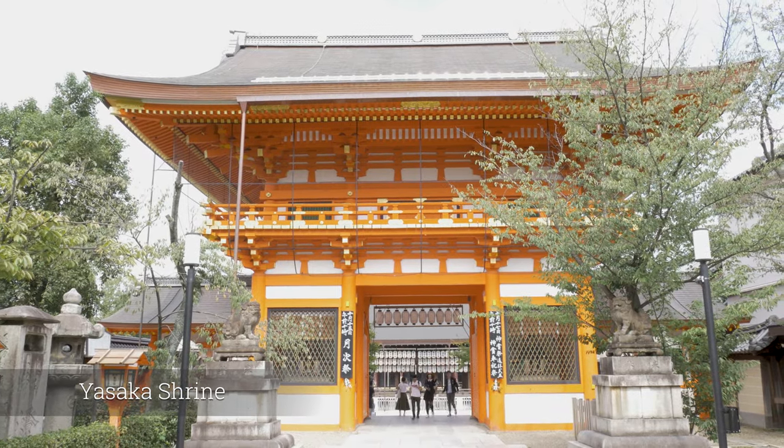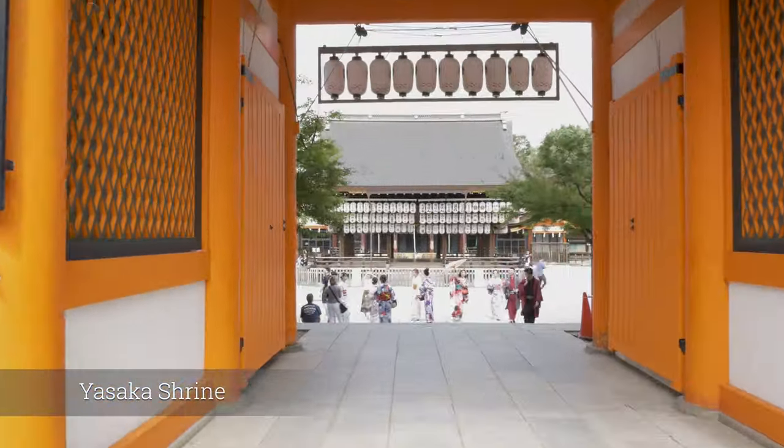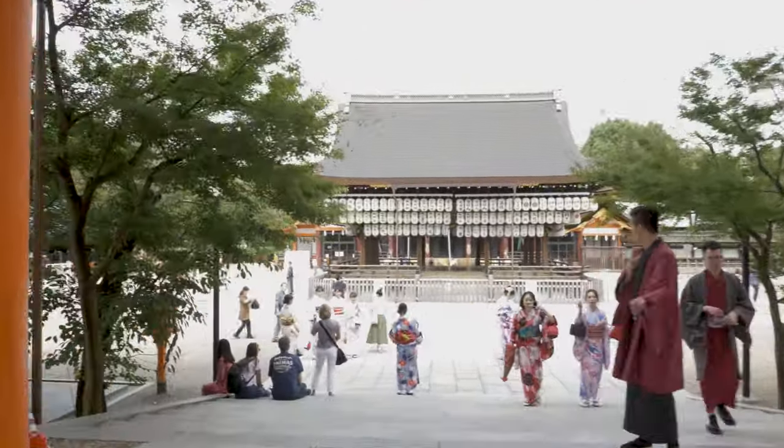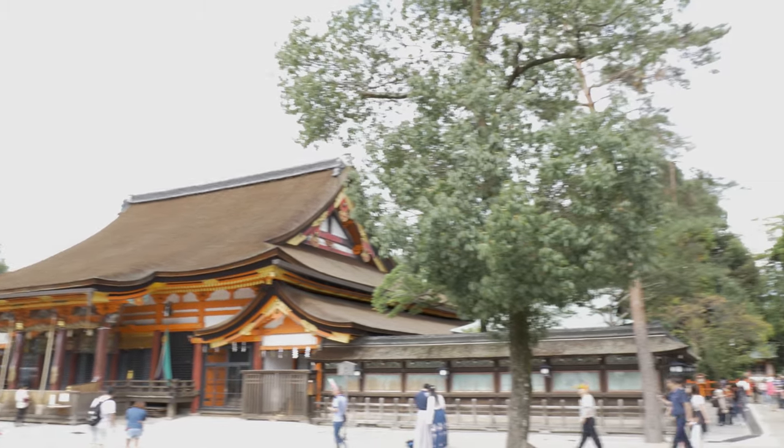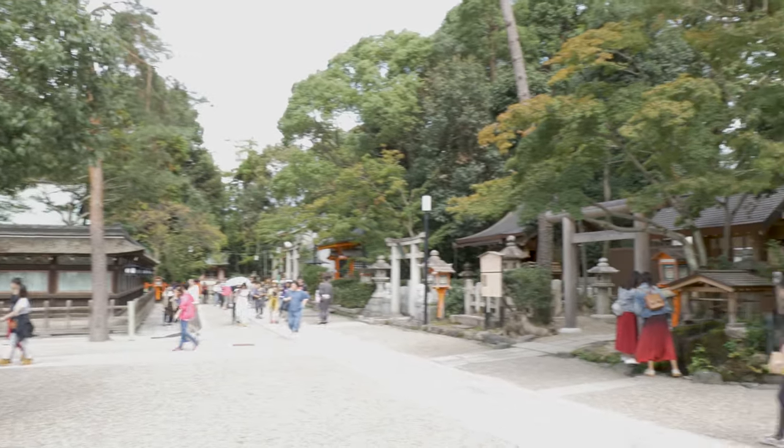Yasaka Shrine, once called Gion Shrine, is a Shinto Shrine in the Gion district of Kyoto, situated at the east end of Shijo-dori. The shrine includes several buildings, including gates, a main hall and a stage.